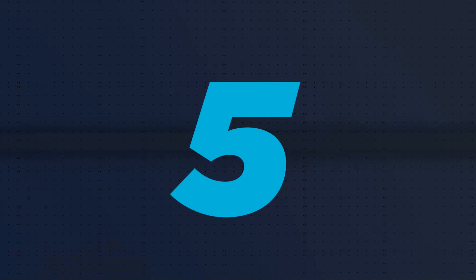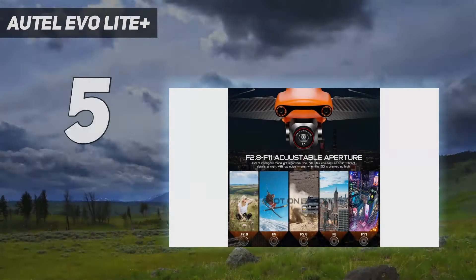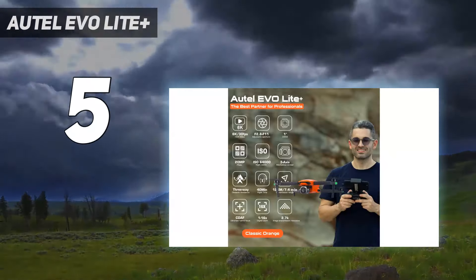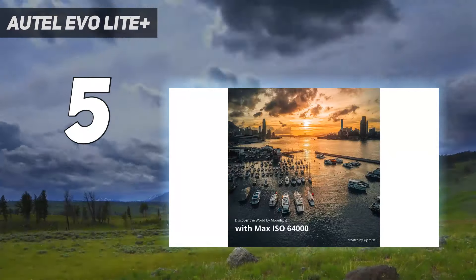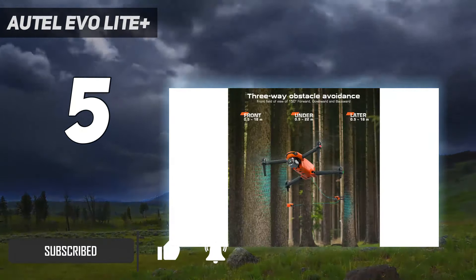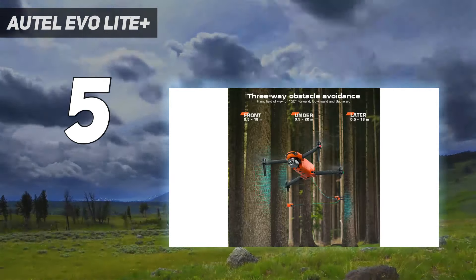Starting at number 5: the Autel Evo Light Plus. As the flagship flying machine from Autel's latest lineup of DJI rivals, the Evo Light Plus goes directly up against the Air 2S. Capable of shooting 5.4K footage at 30 frames per second using a 1-inch sensor, it shares a remarkably similar spec sheet.